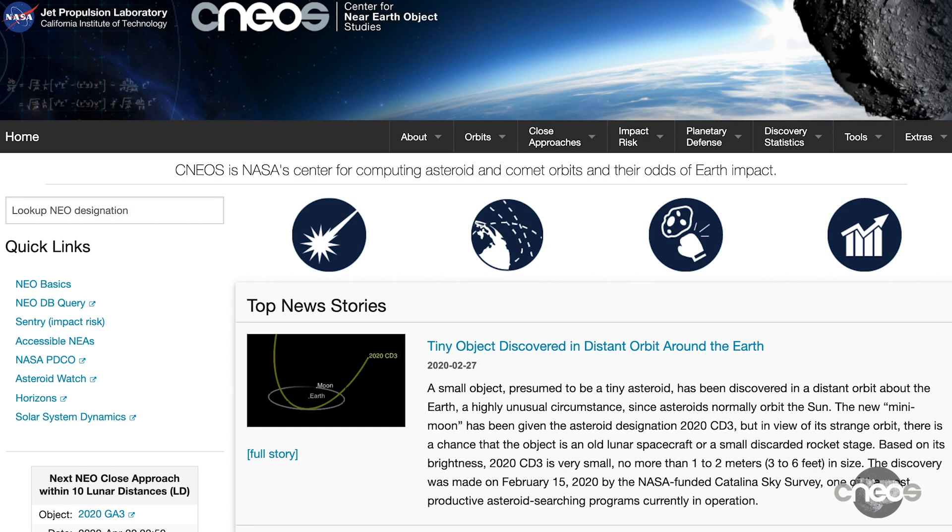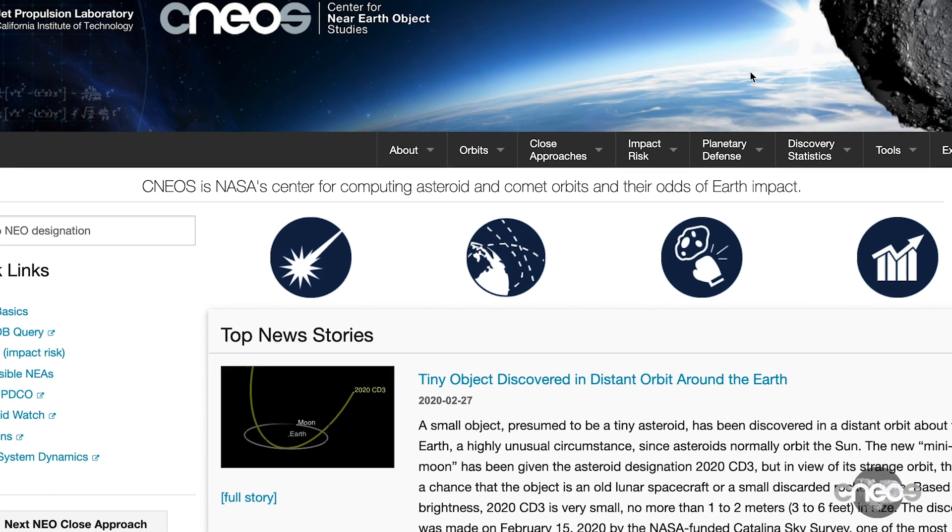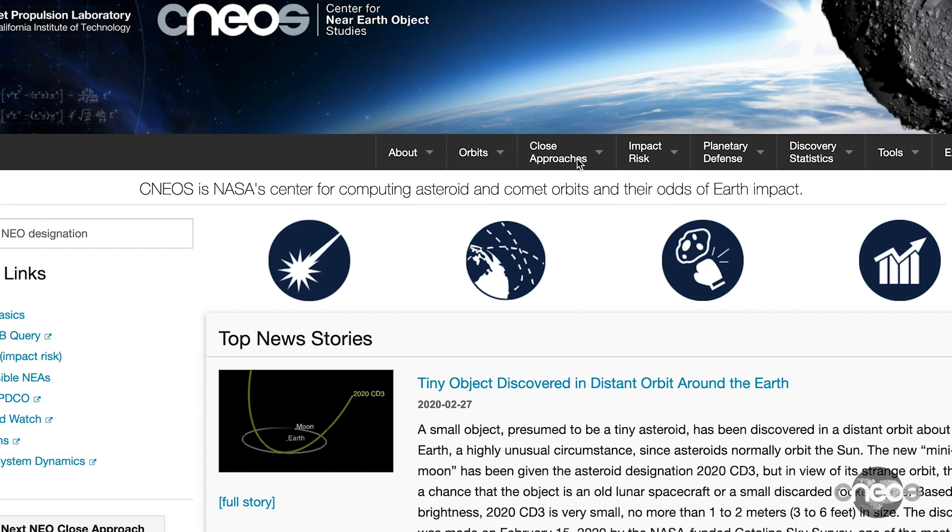But one of the most useful pages is the one that lists all the upcoming close approaches. Understanding future near-Earth object close approaches is important because astronomers can then better plan on when to study them as they fly past. Click on Close Approaches and then NEOs in the navigation bar.